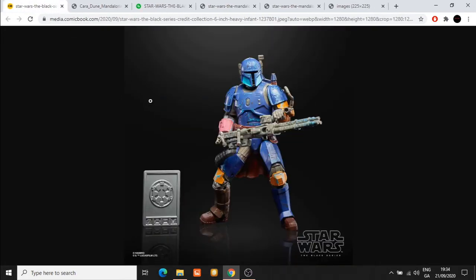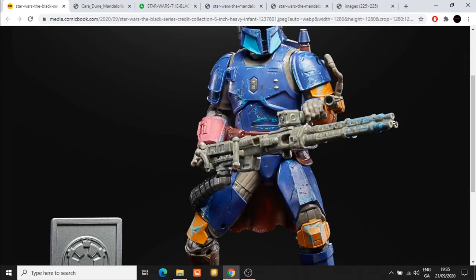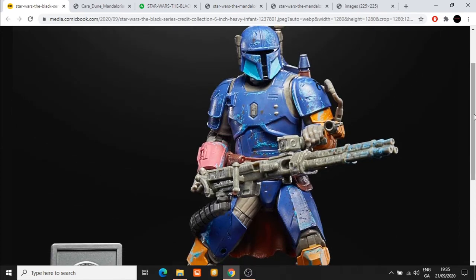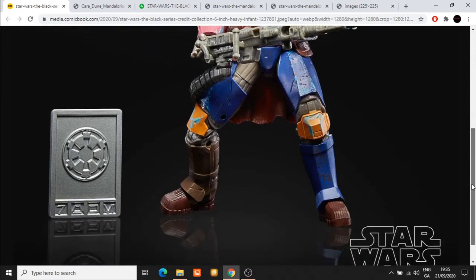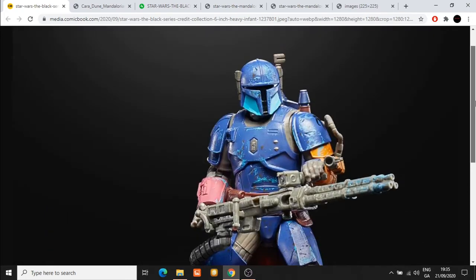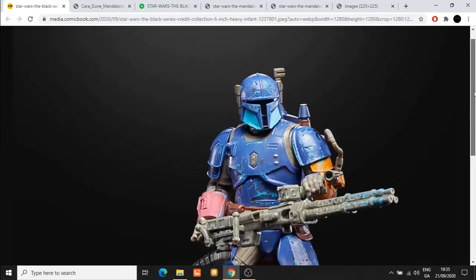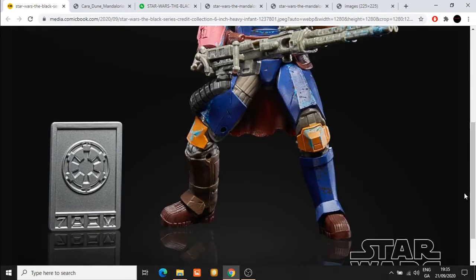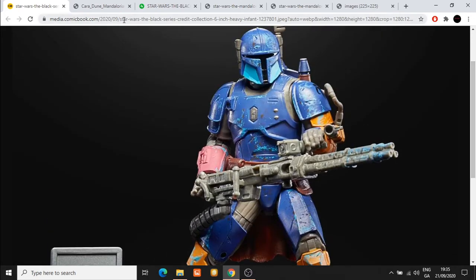A more close-up image of the Heavy Infantry Mandalorian shows the splatter lines and damaged armor very nicely. The splattering even continues onto the gun, which is quite interesting given that we haven't had much battle damage on guns in the Star Wars Black Series. This looks really cool, and it's another instant buy in my opinion. The colors aren't as vibrant as on the main Mando, but we do have a lighter shade of blue than the standard edition. The silver credit looks absolutely outstanding.